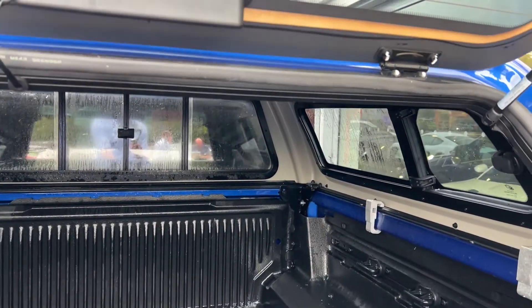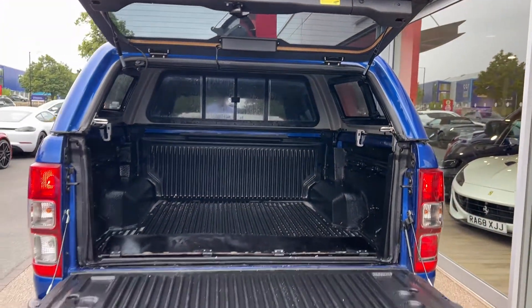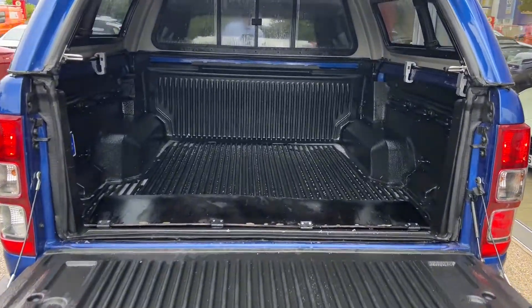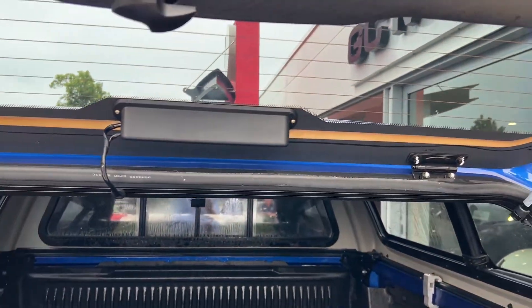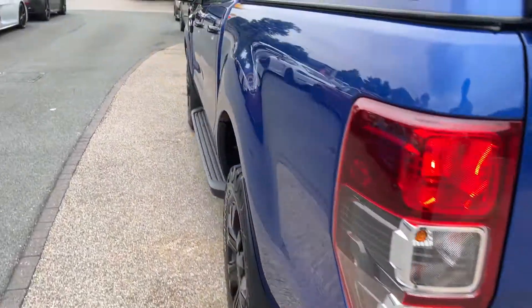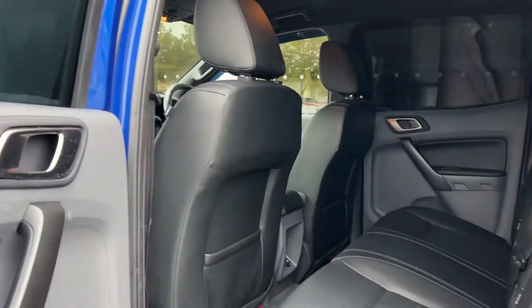Coming back around to the rear of the vehicle, we'll show you inside the bed and the canopy — it's a good size and in a fantastic condition as you can see. And just a closer look at the tow bar and the electrical attachment.